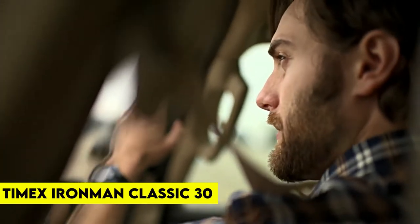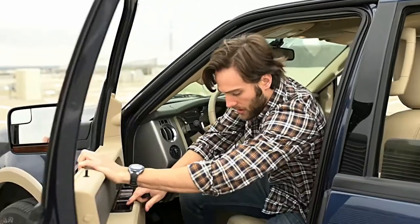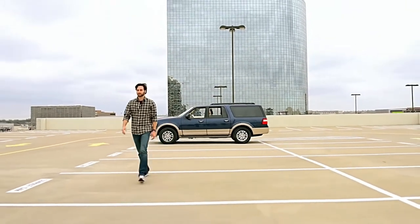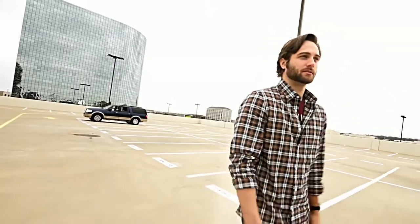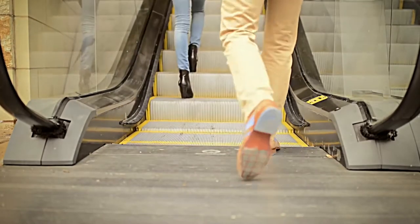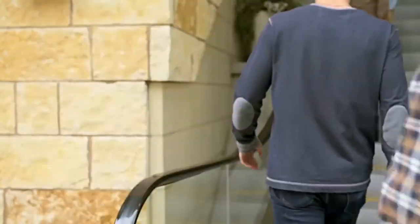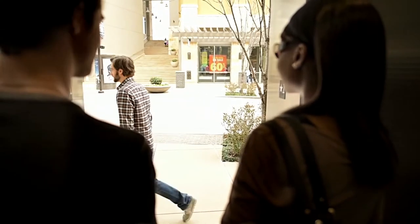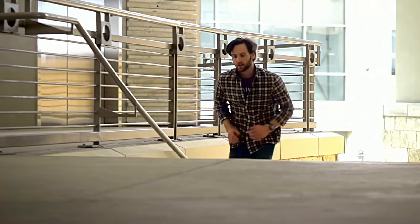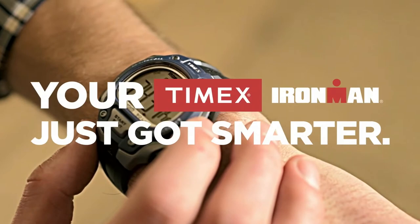Number 8: Timex Iron Man Classic 30. The Timex Iron Man Classic 30 is priced at $39.92 and is one of the most classic standard combat watches out there. The watch has been seen being worn by many Navy SEAL members on their missions. It features a large display and fast 5-button access to 100-lap stopwatch memory, customizable alarm, and interval countdown timers. The watch is water-resistant to 100 meters with Timex Indiglo backlight, and has an adjustable black 16mm resin strap that fits up to an 8-inch wrist circumference.